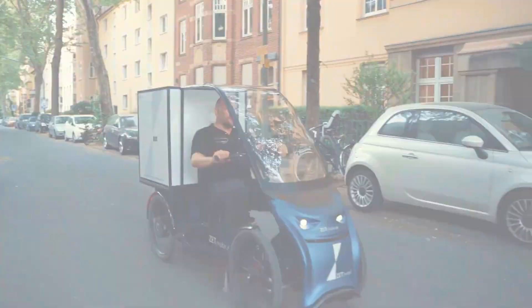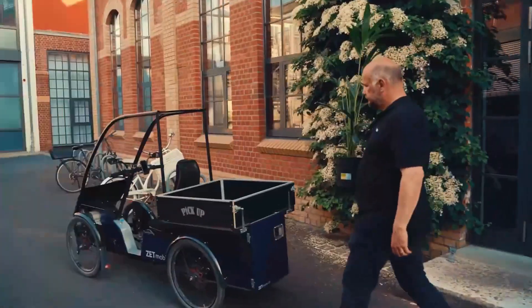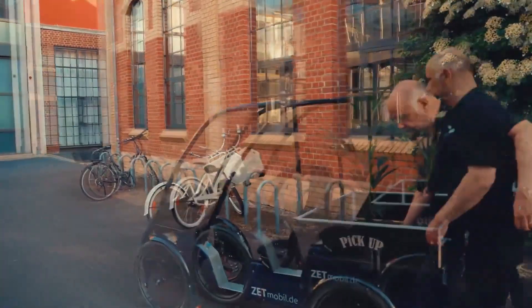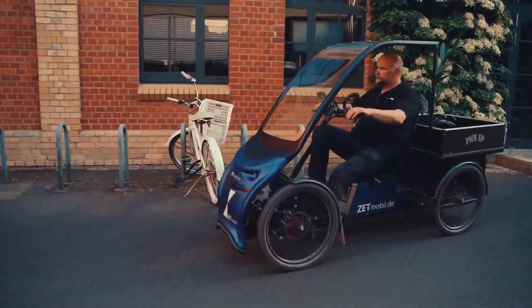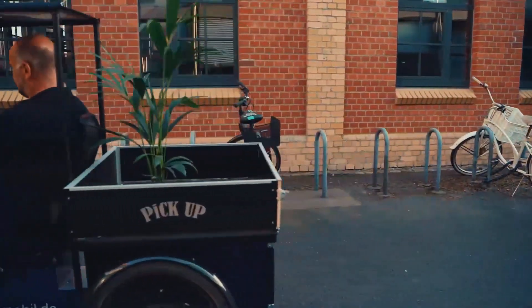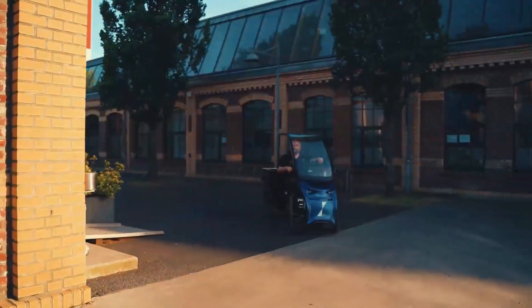Starting between $7,900 and $8,390, these aren't impulse purchases, but consider what you'd spend on a car — insurance, gas, parking, maintenance. ZT-Mobile eliminates most of these costs while giving you freedom to ride anywhere bikes are allowed.